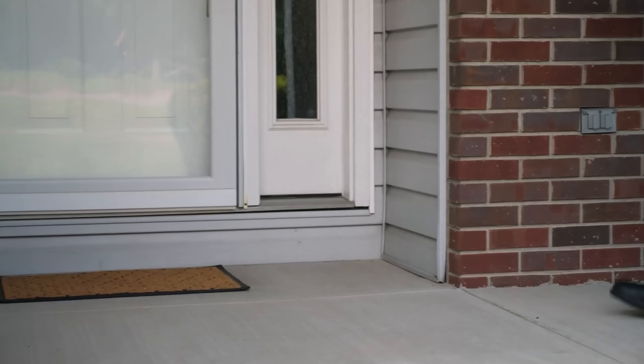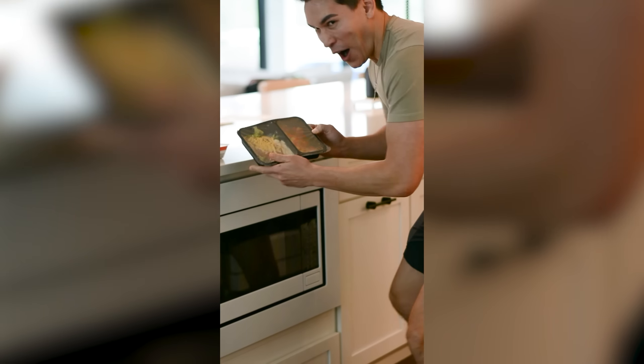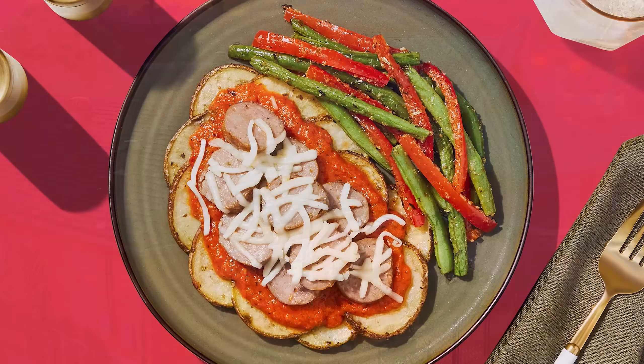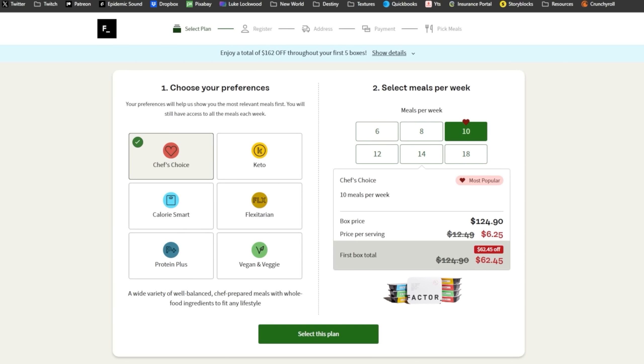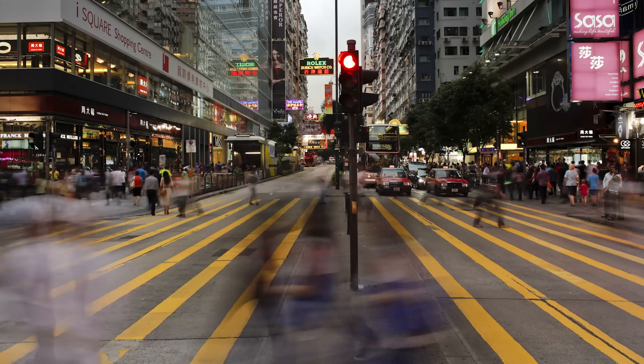This is where Factor comes in clutch. Factor delivers delicious meals right to your doorstep that are ready to eat in just two minutes. And unlike the weather right now, Factor meals are fresh, never frozen, crafted by gourmet chefs to strike that perfect balance between flavor and convenience. The best part is that you can customize your order exactly to your preference — Protein Plus, Keto, vegetarian options, calorie smarts — Factor fits any lifestyle.